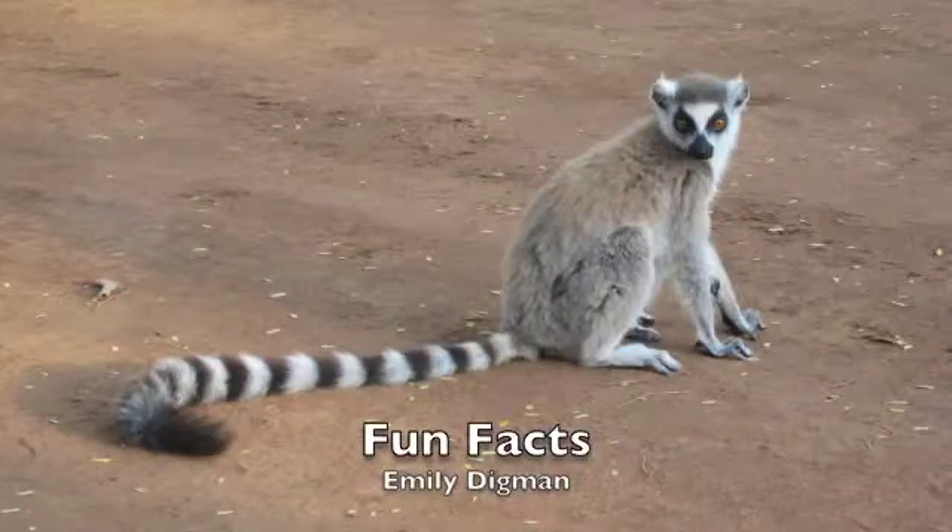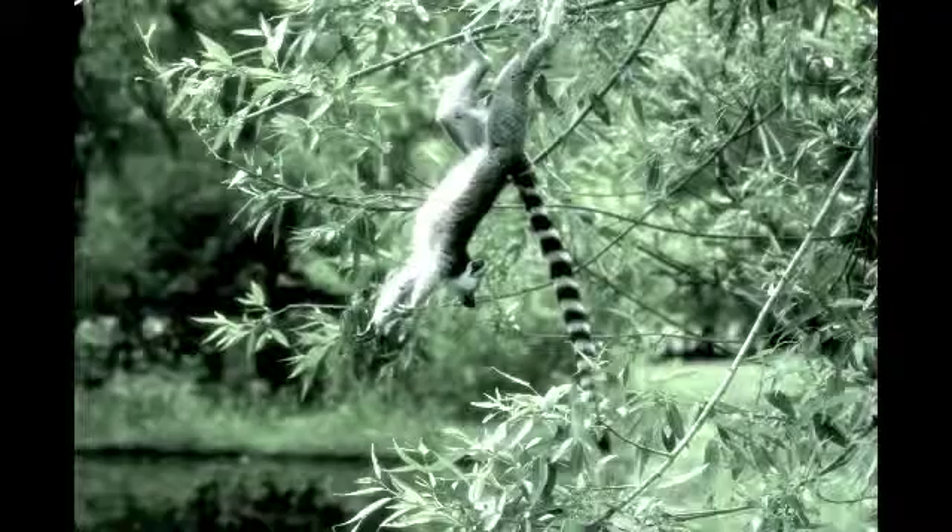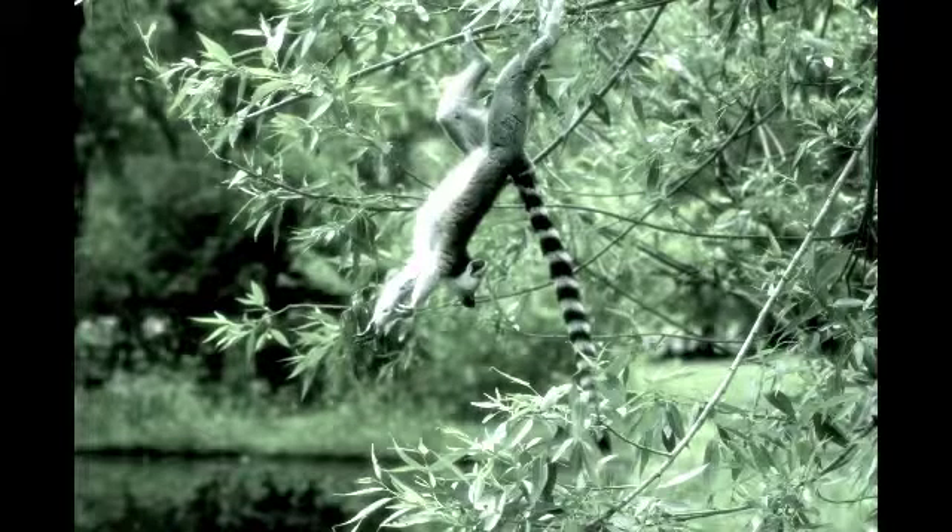Unlike most lemur species, ring-tailed lemurs spend around half their day on the ground, the other half in trees. However, they cannot use their tails to hold onto trees, as some other primates do. Instead, they grip the branches with their hands and feet.